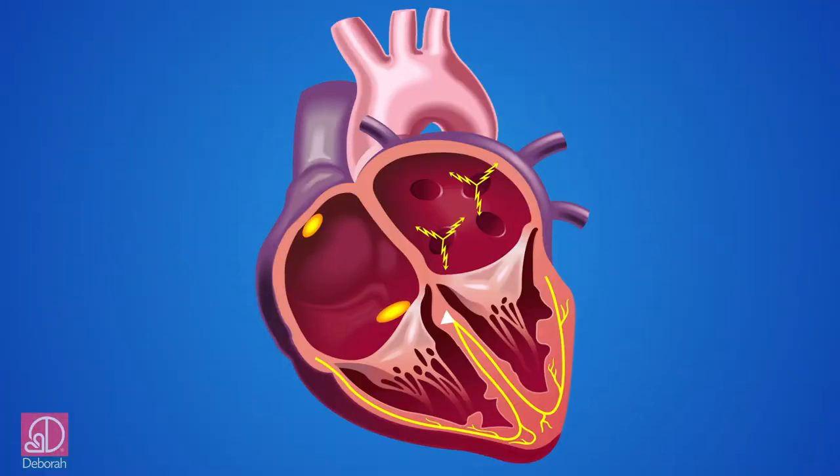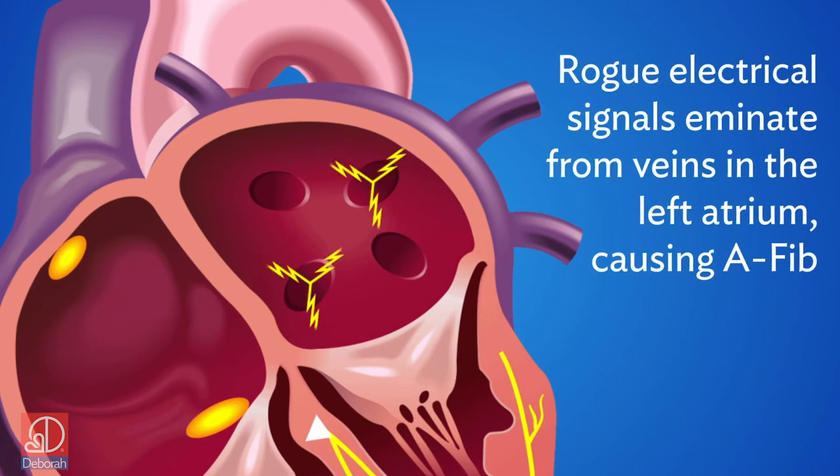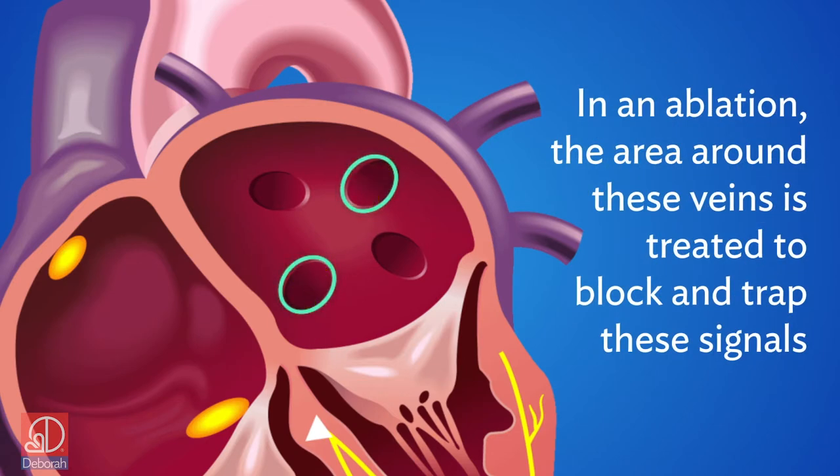Treatment options include simple medications or sophisticated medications. Rarely, pacemakers are in order for this condition. The ablation procedure is becoming more and more popular. It tries to isolate those electrical signals and not allow them to leave the pulmonary veins. If they can't leave the pulmonary veins, they can't initiate an episode of atrial fibrillation.